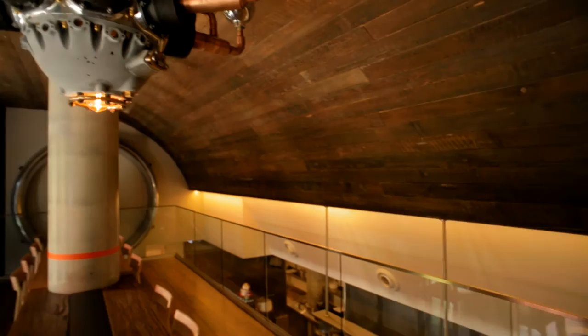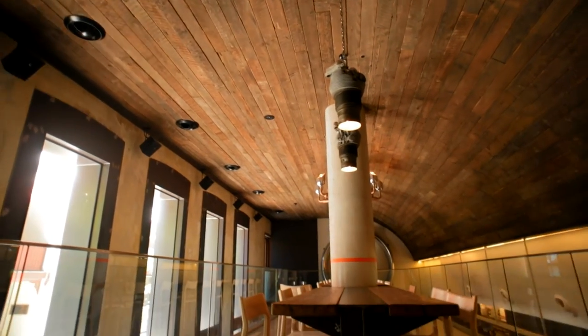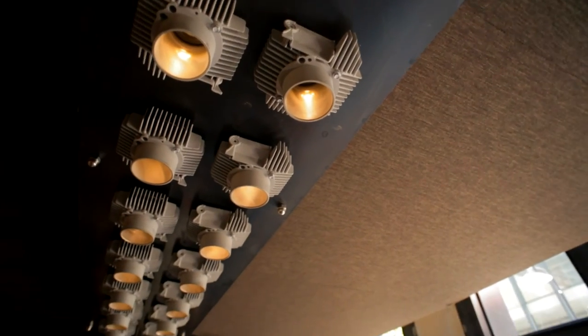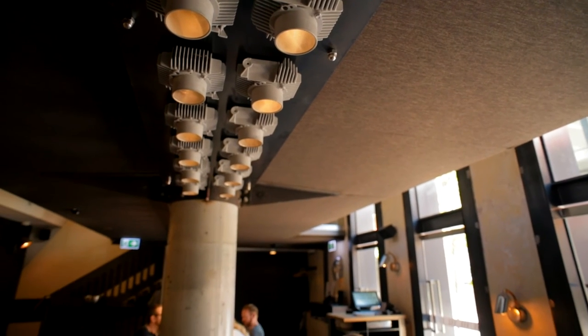The space itself is beautiful. We've worked very closely with architect Matt Darwin to create this sort of two-level restaurant with communal tables, where people can have a bit of fun eating as opposed to just sitting at a small table together.